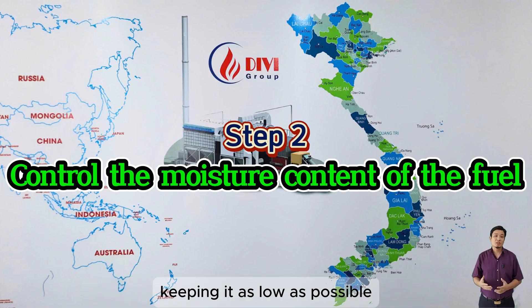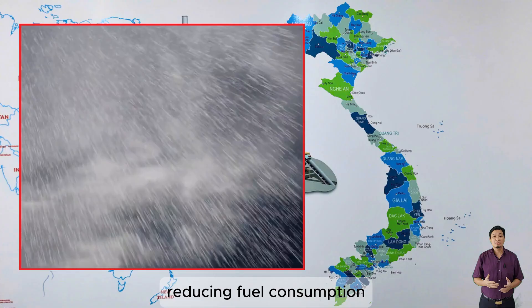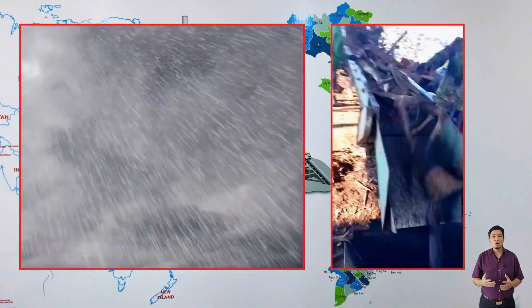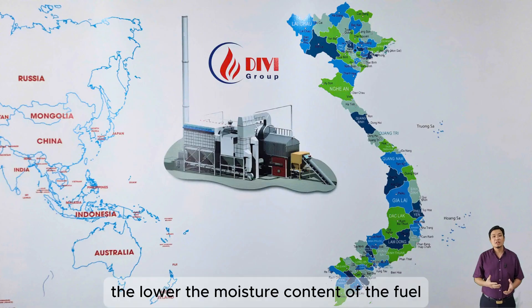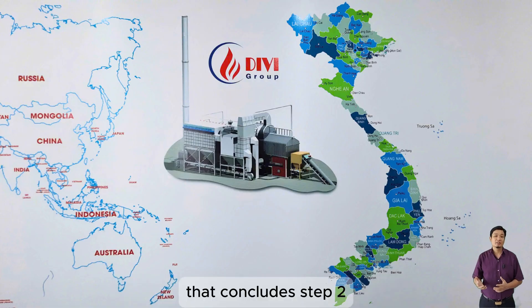Dry fuel burns more efficiently, reducing fuel consumption. High fuel moisture can result from rain exposure, watering during chipping, storage practices, or even during transport. The lower the moisture content of the fuel, the lower your steam production costs.